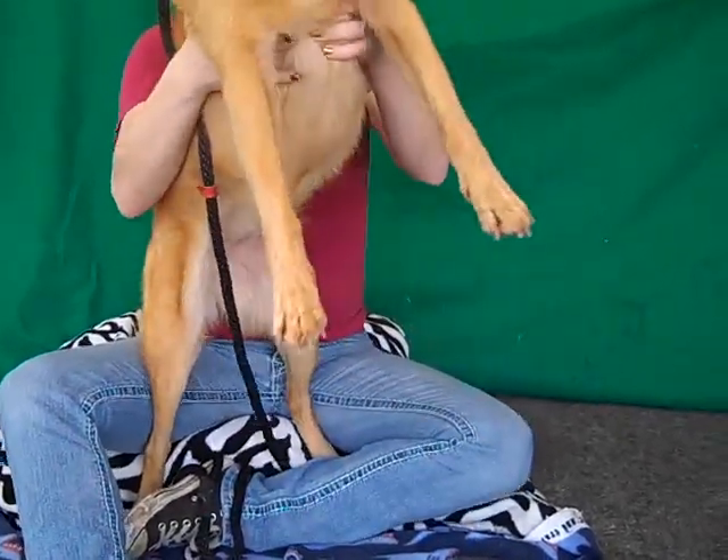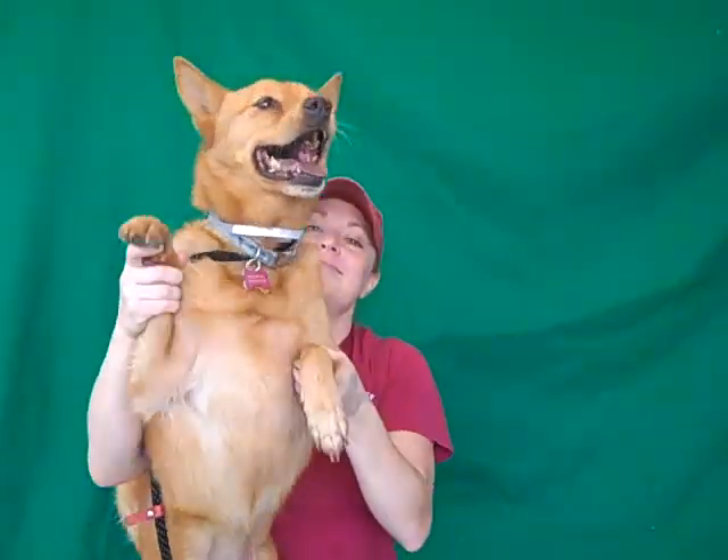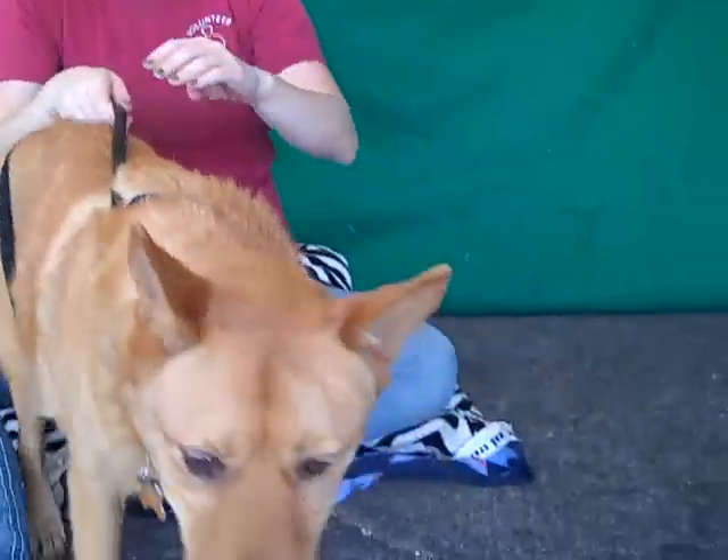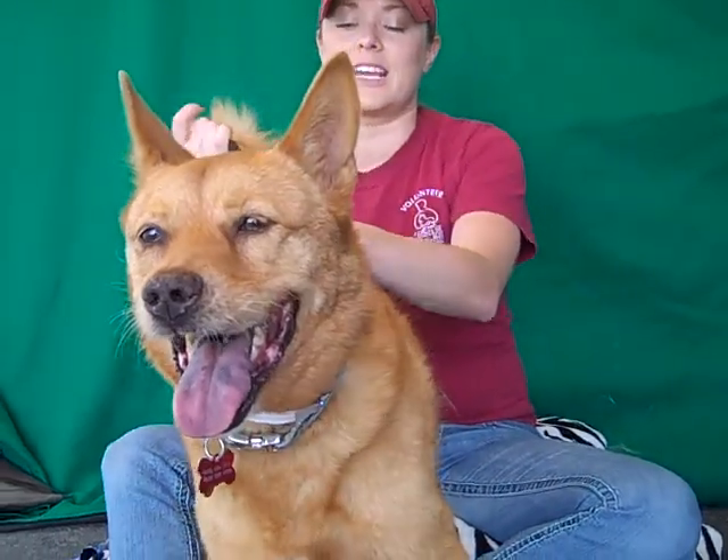She weighs 32 pounds and she got an A on her temp test. She's just a sweetheart, and as you can see you can do anything with her. She's just a spunky middle-aged dog with a lot of love to give.